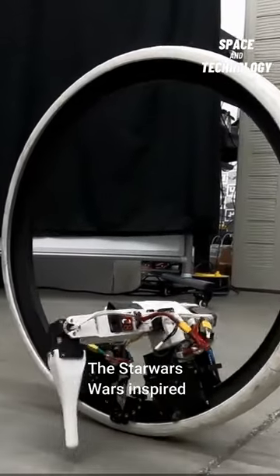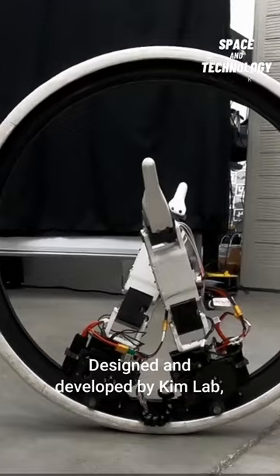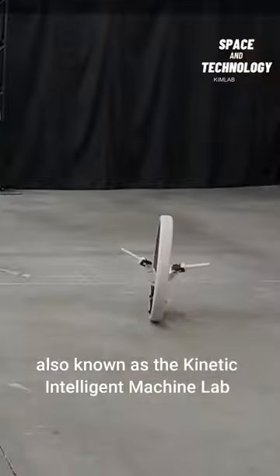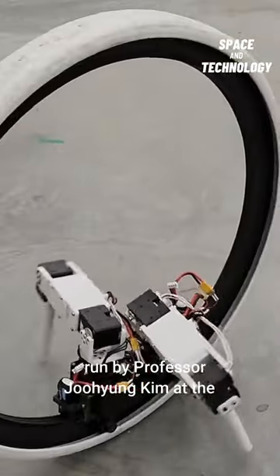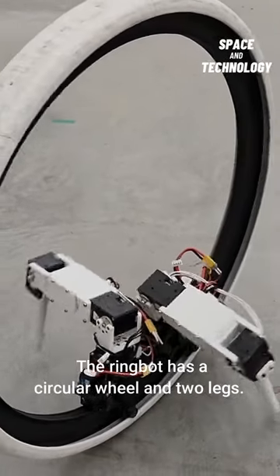This is RingBots, the Star Wars-inspired monocycle robots. Designed and developed by Kim Lab, also known as the Kinetic Intelligent Machine Lab, run by Professor Joo Young Kim at the University of Illinois Urbana-Champaign. The RingBot has a circular wheel and two legs.